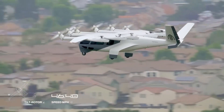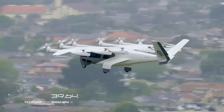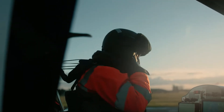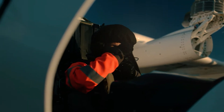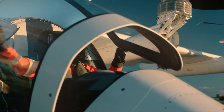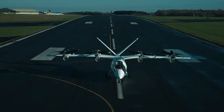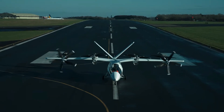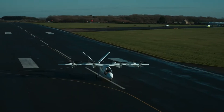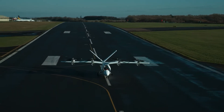So the verdict? In the short game, Archer Midnight is winning — real flights, real approvals, and a real factory. But Vertical's VX4 is playing the long game, banking on aerospace standards, a tier-1 supply chain, and scalable hybrid-ready technology. This video is part of a series comparing similar aircraft — if you'd like to see more, let us know in the comments.